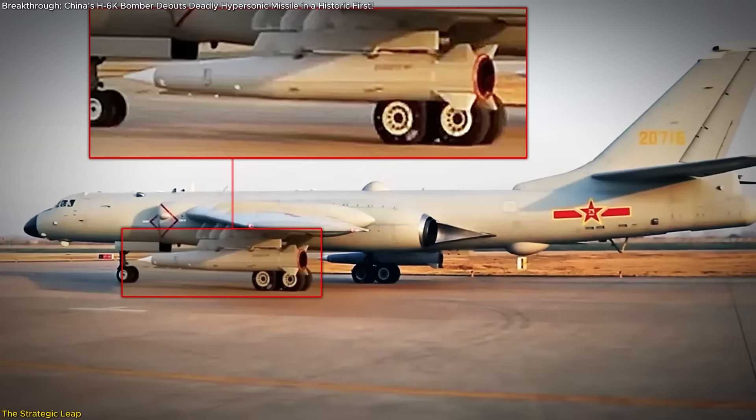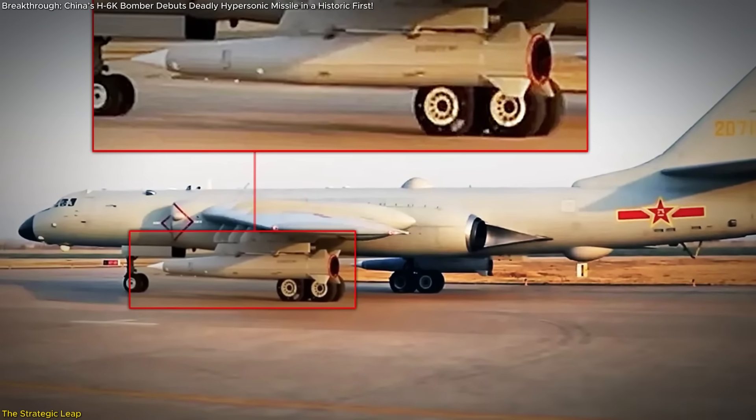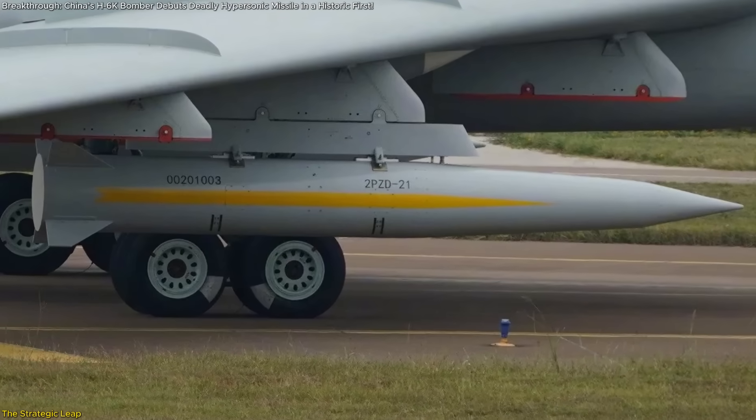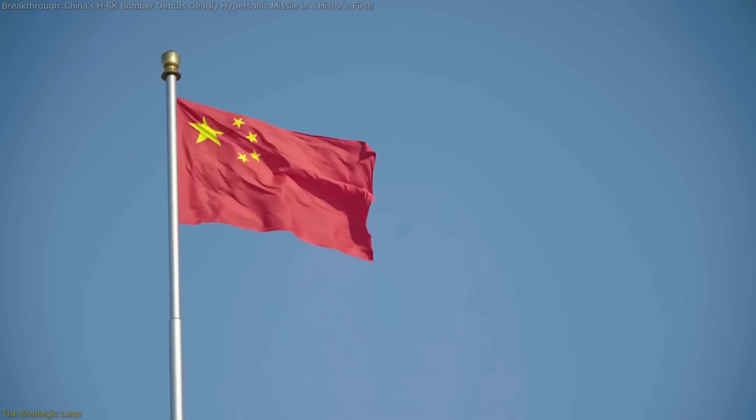The confirmation that this isn't a prototype — but is now deployed by the 10th Bomber Division of the Chinese Air Force — means we're not talking about someday tech. It's active, it's real, and it's already part of China's strike doctrine.